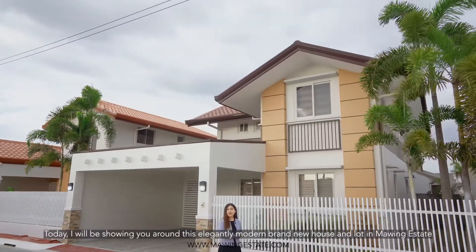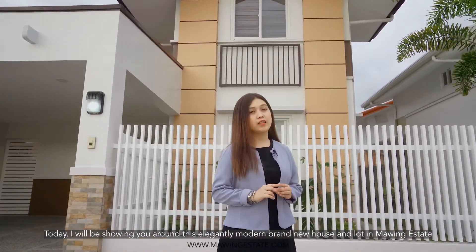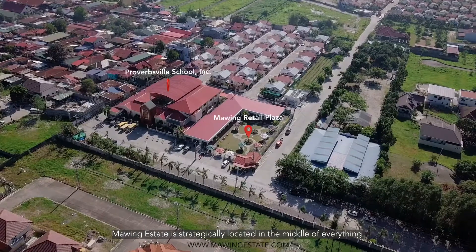Hello, future homeowners! Today, I'll be showing you around this elegantly modern brand new house and lot in Mawing Estate, located at Barangay Talapestagan, border of Angeles City and San Fernando City, the two main cities of Pampanga. Mawing Estate is strategically located in the middle of everything.